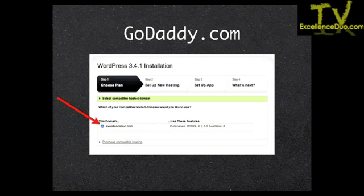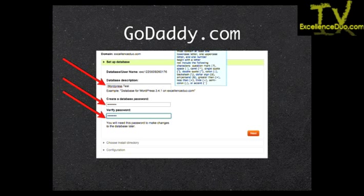After you select your domain, click Next. For the database description, you can call it whatever you want — I just leave it defaulted to 'WordPress.' Next, create a database password. These websites can be logged into directly, so pick a very strong password with uppercase, lowercase, and special characters. GoDaddy automatically requires that, but I'd recommend a lengthy and complicated password so your website never gets hacked — and it does happen.